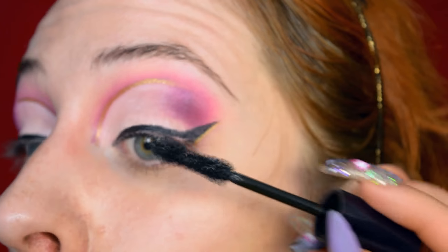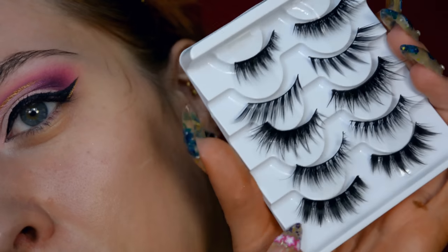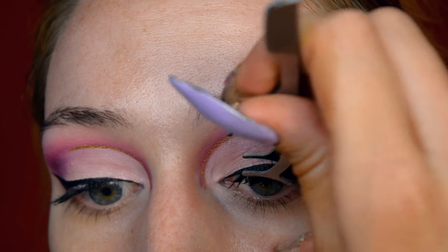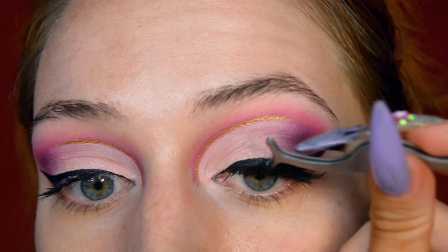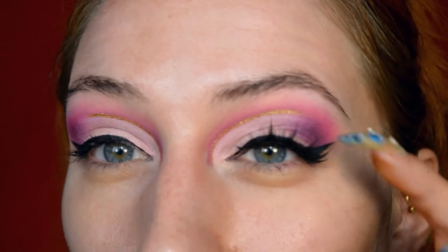For mascara I'm using the Sexy Pulper by Yves Rocher, because I'm also going to apply falsies. Today I'm going for The Rebel by Actual Beauty. There's always quite a distinct difference — you could go for a more flared out pair of lashes, but I felt the purple in the outer corner would have been hidden a bit too much that way, so that's why I went for these.